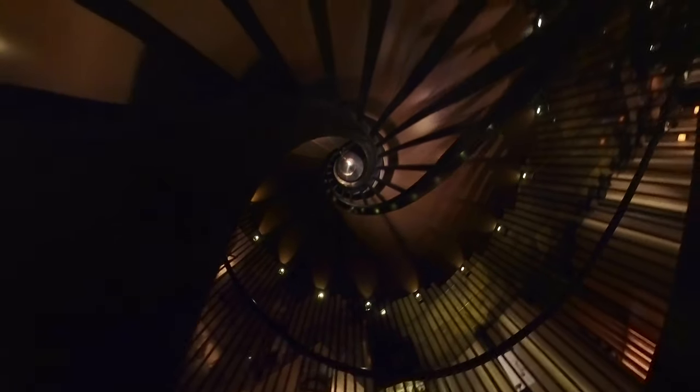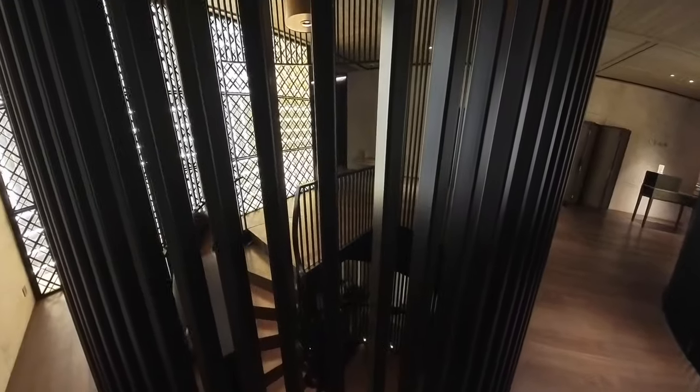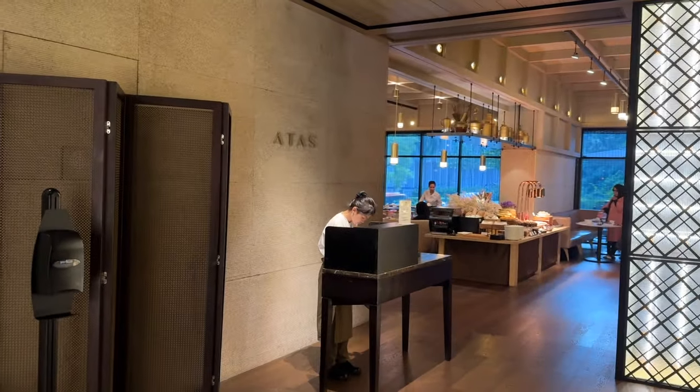I couldn't wait to check out the spiral staircase. This beautiful dark spiral staircase leads guests to the mezzanine floor where the all-day dining restaurant called Atas is, and there is also a meeting room on the other end.